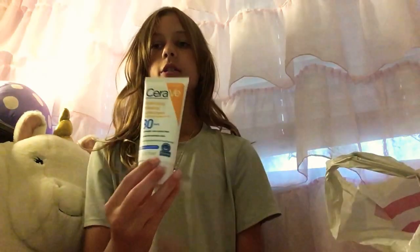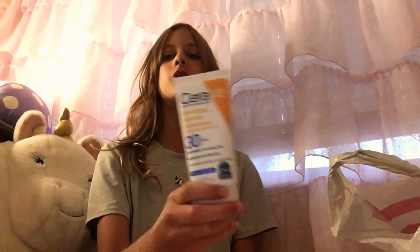A lot of it is from CeraVe and stuff like that. The first thing I got is this CeraVe Hydrating Mineral Sunscreen. Here's what it looks like — let me take it out of the packaging. This is actually a new product to me; I've never gotten this before. It says lightweight, non-greasy feel, and suitable for sensitive skin. My skin is kind of in the middle between sensitive and not sensitive, so I'll let you guys know in a future video if it's worth your money.